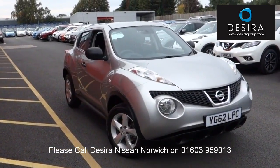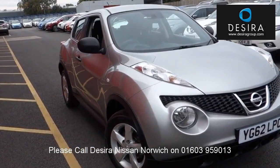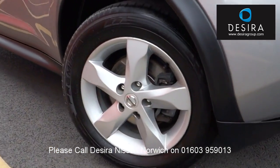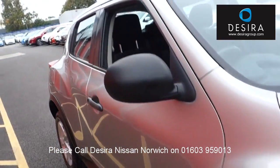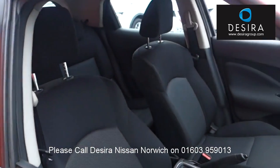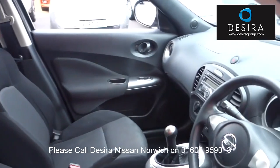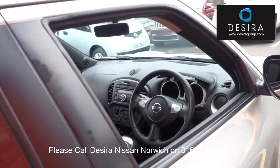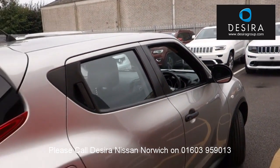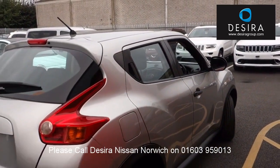Hello. Welcome to the Desira Nissan Norwich Used Car Channel. Here you will find high definition videos of our used cars currently for sale. You can view this and 500 other used cars online at www.desiragroup.com. All the specific vehicle technical and finance information, as well as pricing, branch details, opening hours and terms and conditions are available here.